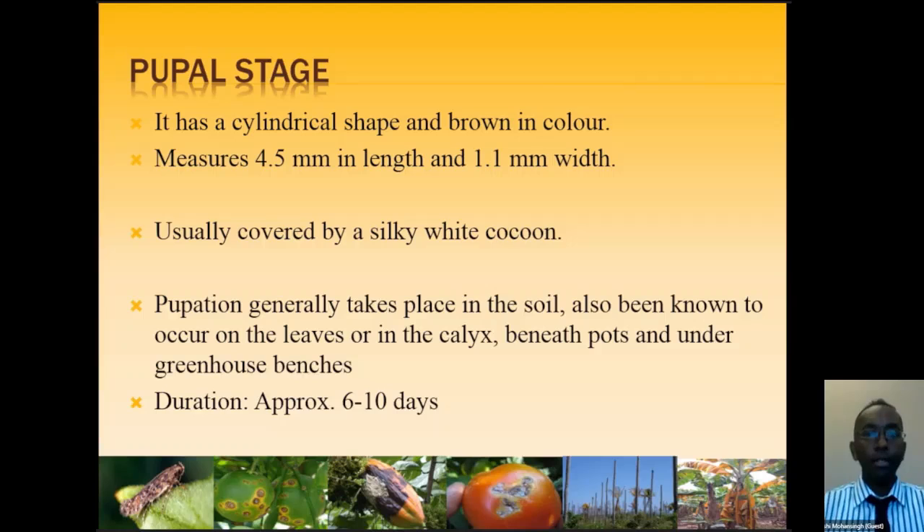The pupal stage is the rested stage after the larval stage. The pupa is usually covered in a silky white cocoon. Pupation can take place in the soil — the larva drops down and the life cycle continues — or on the leaves, the calyx, under pots, on greenhouse benches, or almost anywhere on or around the plant. It takes approximately six to ten days for the pupa to develop into the adult.